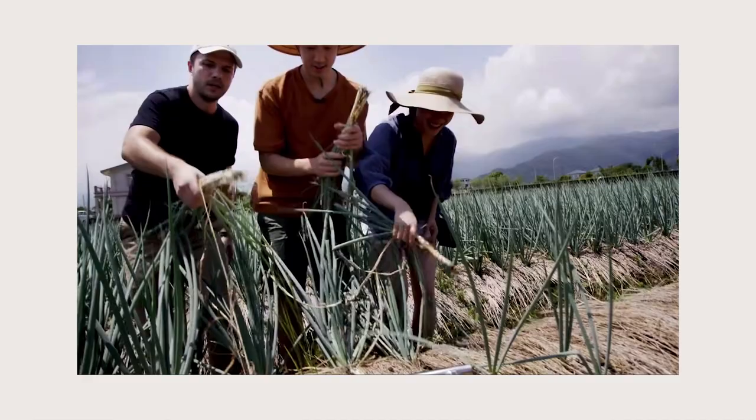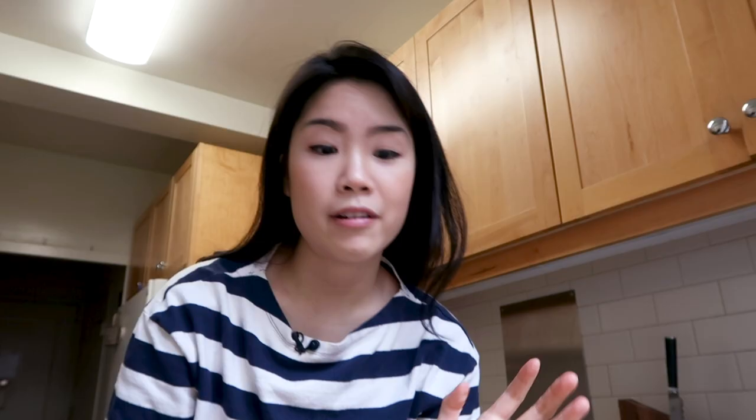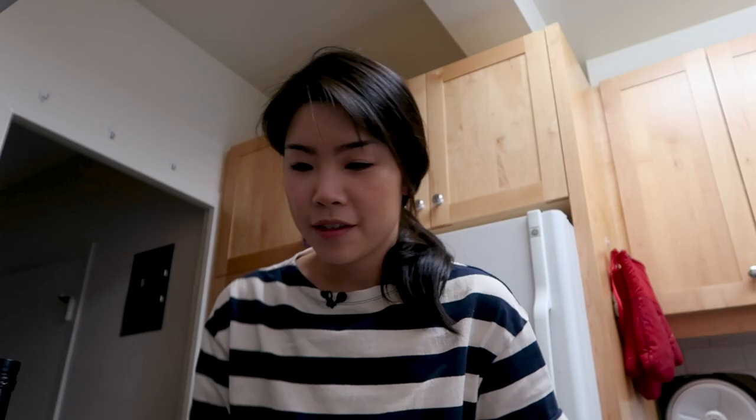I am kind of obsessed with scallions. I think being at that scallion farm in Yilan was probably one of the happiest moments of my life — it was one of the happiest moments of my life. It smells so good. I definitely went a little heavy-handed with the scallions here, but I'm going to toss them in. Going to bring my batter over to fry it up, just adding in some oil.